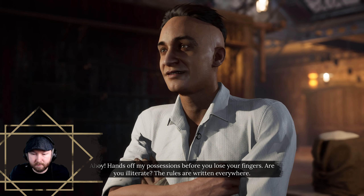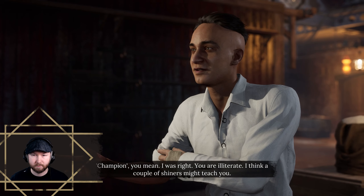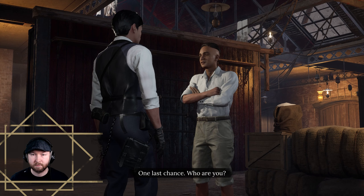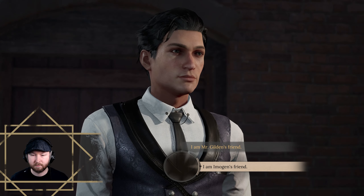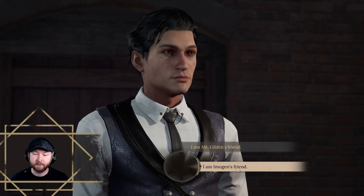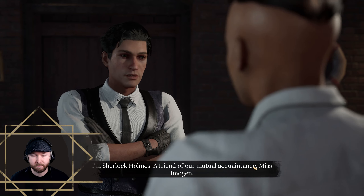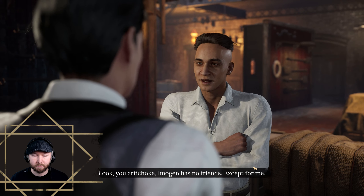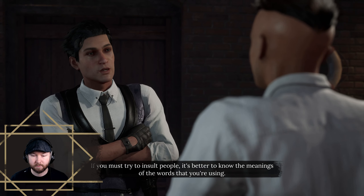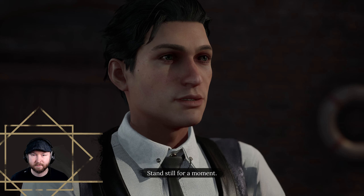'Hands off my possessions before you lose your fingers!' Are you illiterate? The rules are written everywhere. Mr. Perks — the cabin boy himself. Champion, you mean. 'I was right, you are illiterate. I think a couple of shiners might teach you. One last chance — who are you?' What should we choose? Let's go with: 'I'm Sherlock Holmes, a friend of our mutual acquaintance Miss Imogen.' 'Imogen has no friends.' 'Except for me. If you must try to insult people, it's better to know the meanings of the words you're using.'